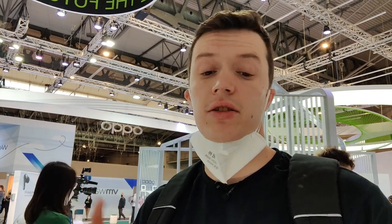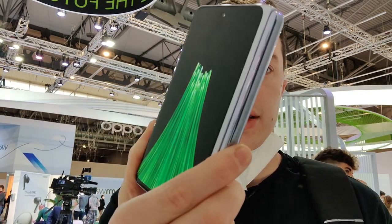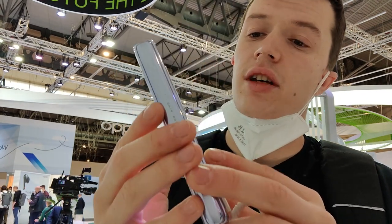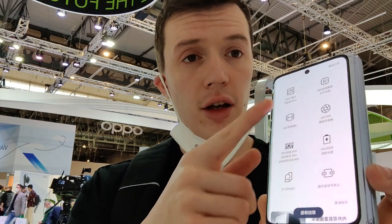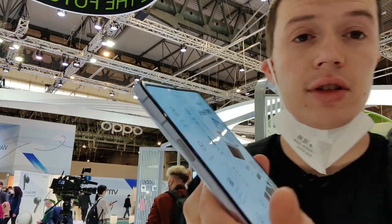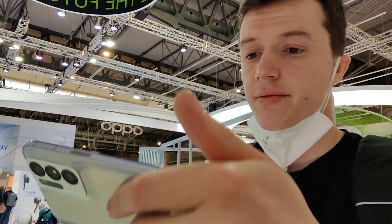You join me on Oppo's stand and there's an awful lot to see here. One of the main pieces of the show today is their new Find N — Oppo's second attempt at a foldable device. After looking at Samsung's the other day, this is so much better. We have a nice clear screen here and when it opens, one of the big wins over the Samsung is there is no crease. It's seamless.